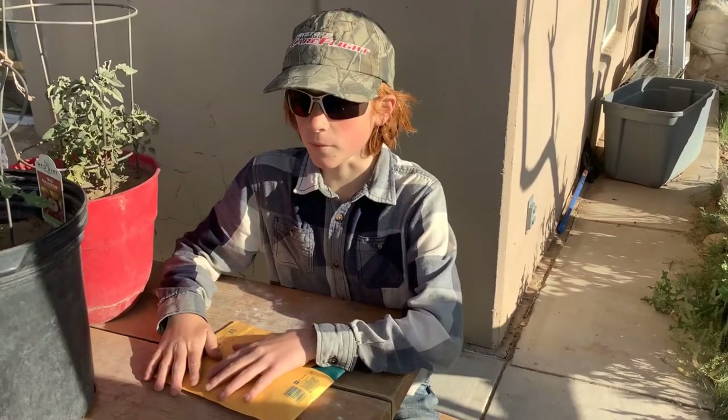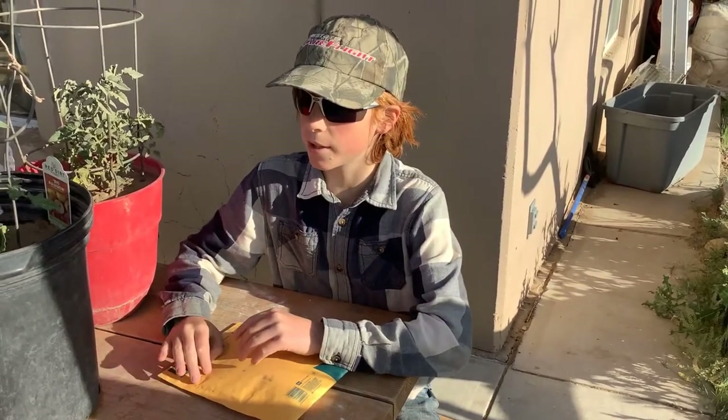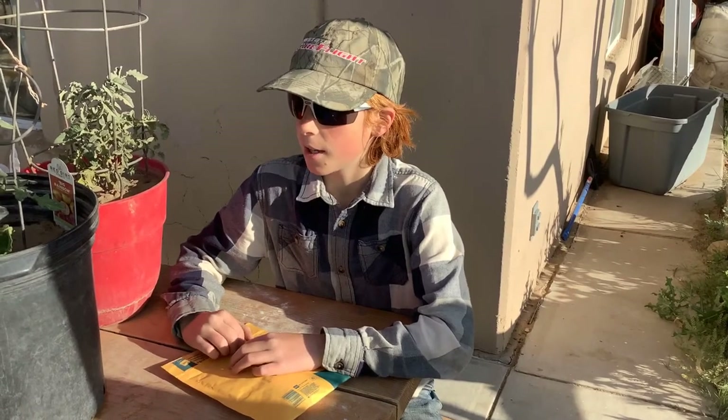There's one more thing I wanted to say. I forgot to give Chad a shout out in the last video, so I'm going to do that right now. Hi Chad, if you're watching this video, special shout out to you. And I'm going to be sending you some seeds at the end of the year. Anyway, let's get into opening this package.